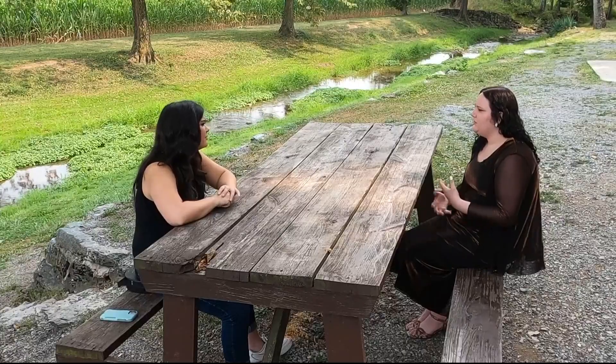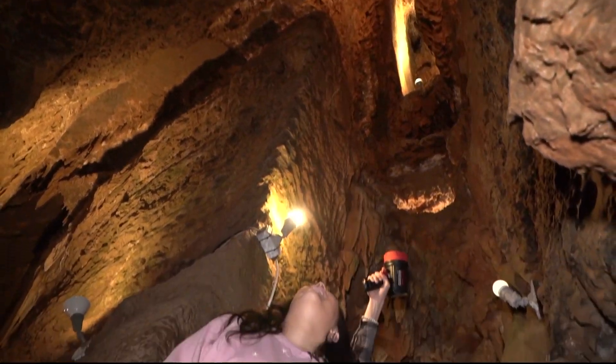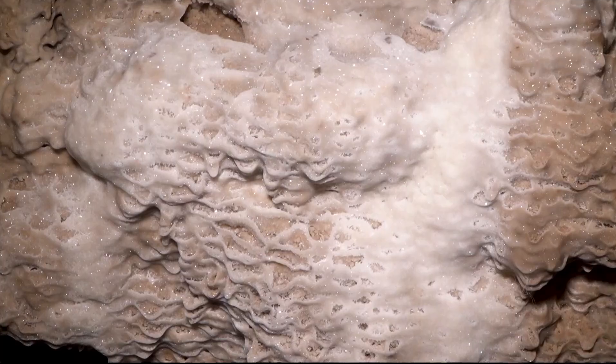I feel like it's educational and it's beautiful, it's fun — it's a way to get in with nature. The Crystal Grotto's Caverns is an underground cave full of crystals.